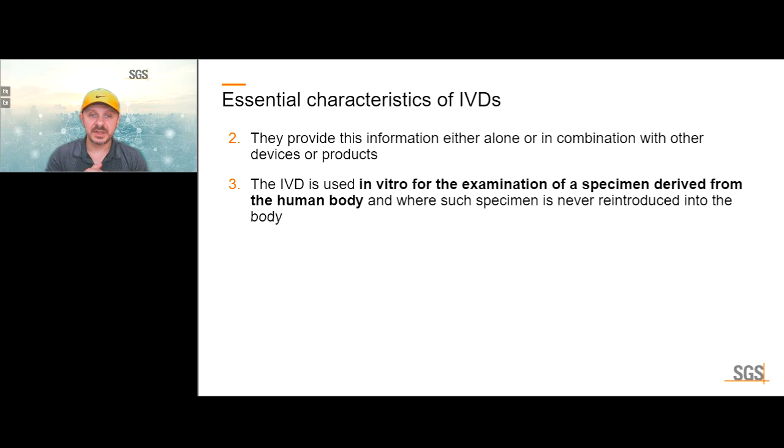The IVD is used in vitro for the examination of a specimen derived from the human body. In vitro in Latin means 'in a vial' — IVDs are characterized by taking samples from a human body, such as tissue or other liquids, and doing tests on those samples. This is in contrast with in vivo, meaning 'in the living body.'